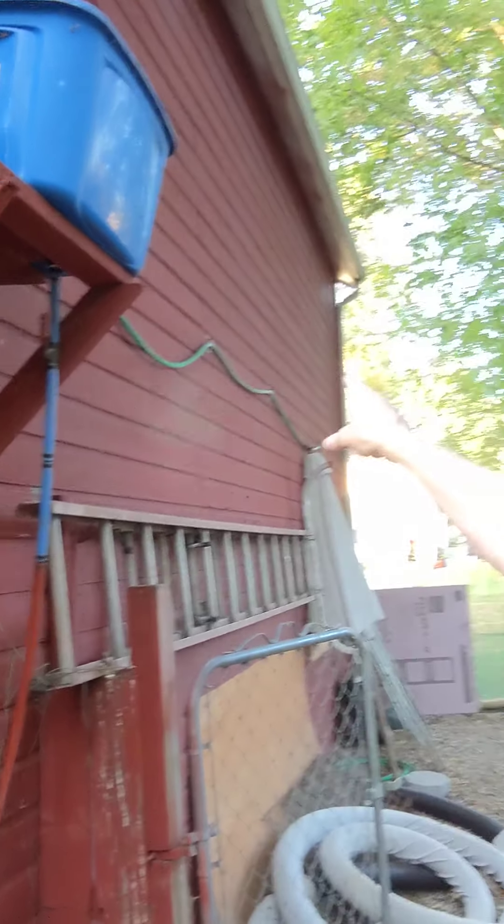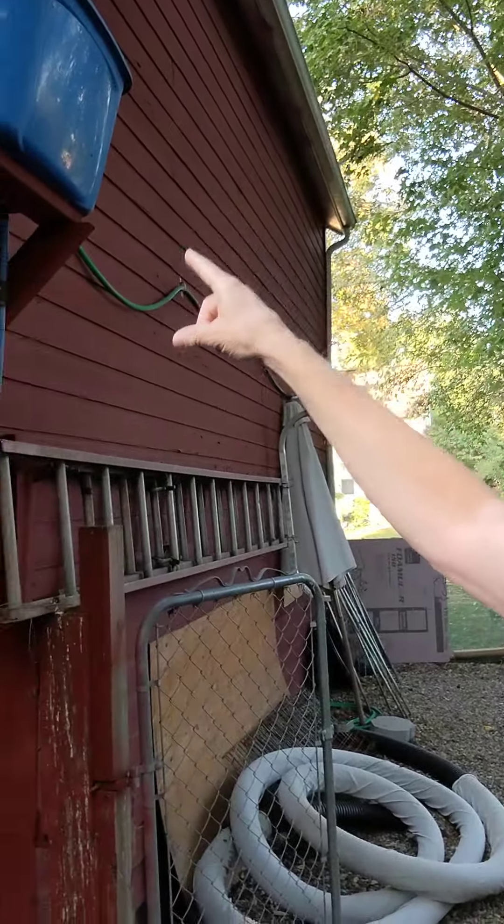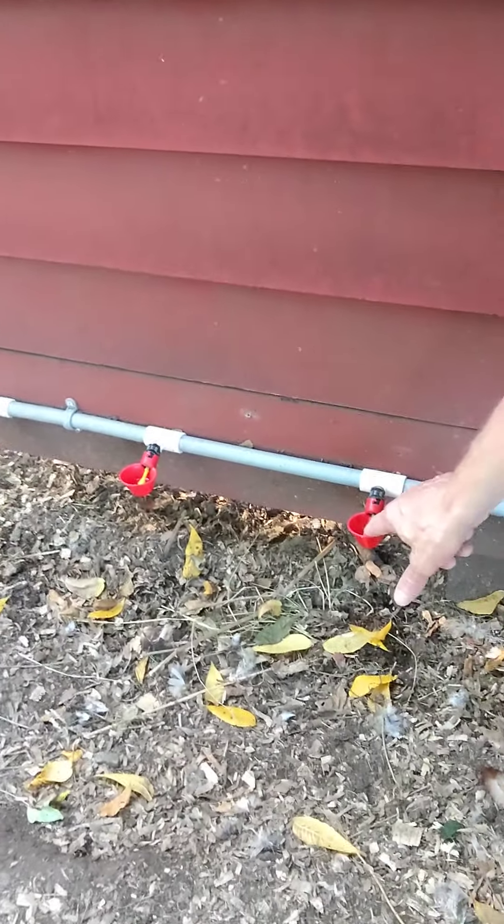This is their roosting rack that they use at night, and this is my automated watering system. There's a tote up there with a hose that connects to the house, fills the tote up, and the water comes down this pipe and over to here. They come and peck on these little yellow things and water comes out — that's how they get a drink. I have another watering tank there just in case that fails, because it has failed and I've had to repair it, but it's working fine now.